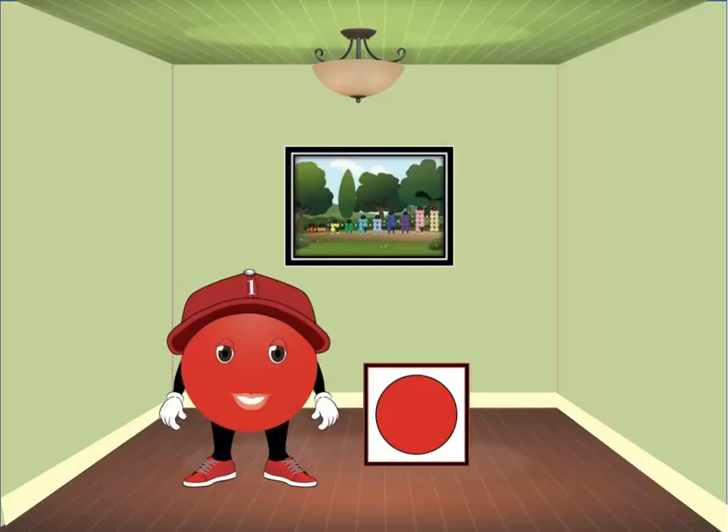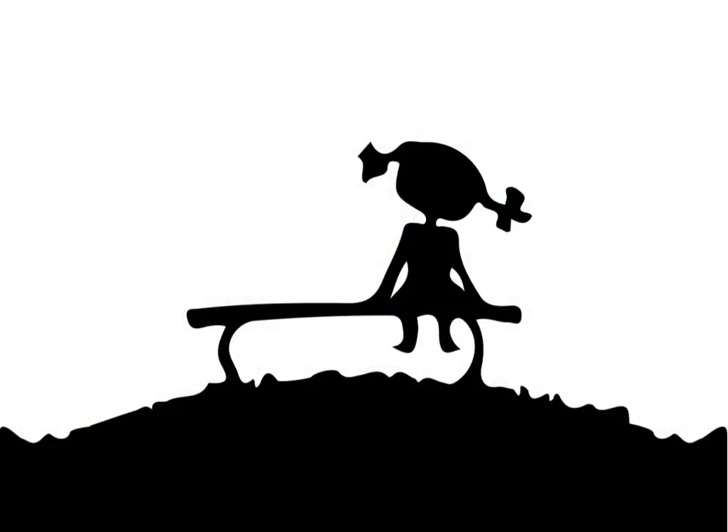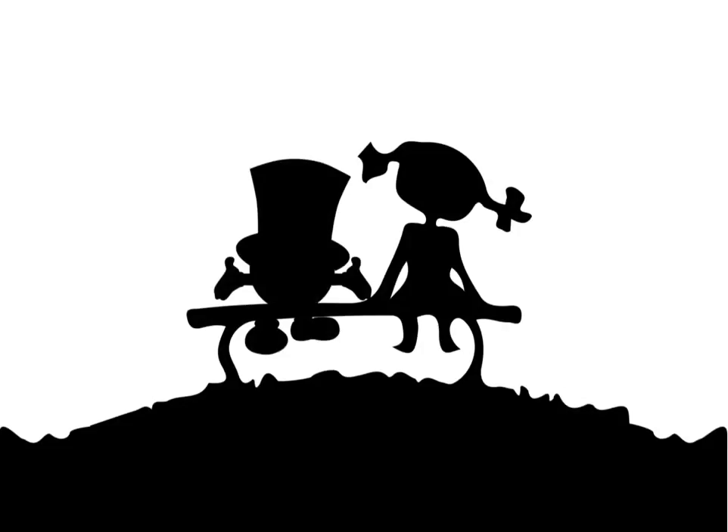Since there is only one dot, and that dot doesn't have a partner, one is among the ranks of the odd numbers. One can be a lonely number. If you've ever been all alone, you know just what I mean. But if one comes and joins you, you won't be alone anymore — there'll be two of you.